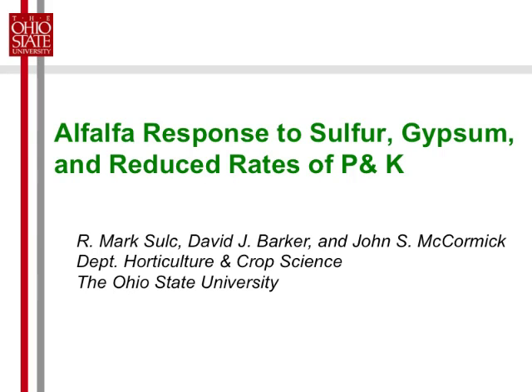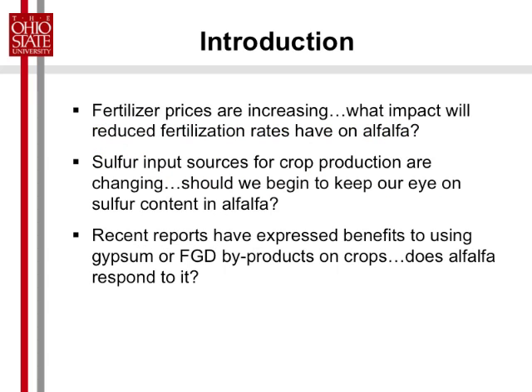Kevin Elder talked about the issue with nutrient management, and this relates a little bit to that. We did a study completed in the fourth year in 2012, looking at alfalfa in response to sulfur, gypsum, and various rates of P and K. Our fertilizer prices are increasing, so what impact will it have on alfalfa if we reduce our rates? And also in view of the nutrient management issues that we're running into in Ohio.